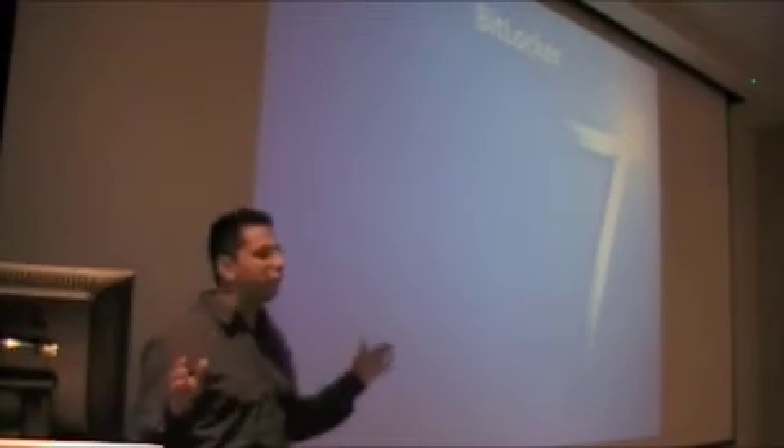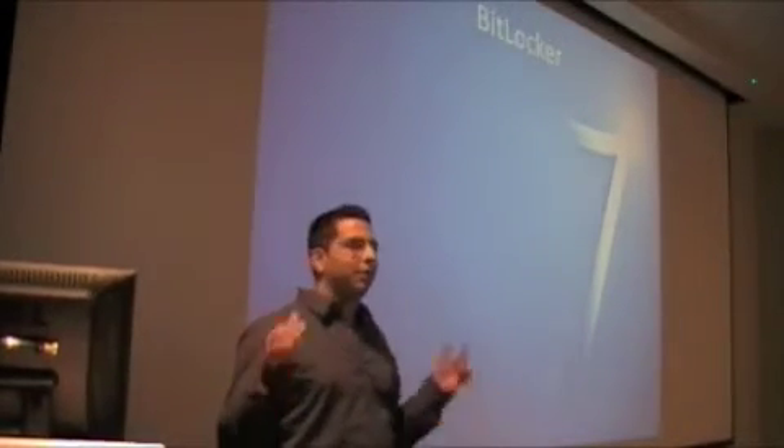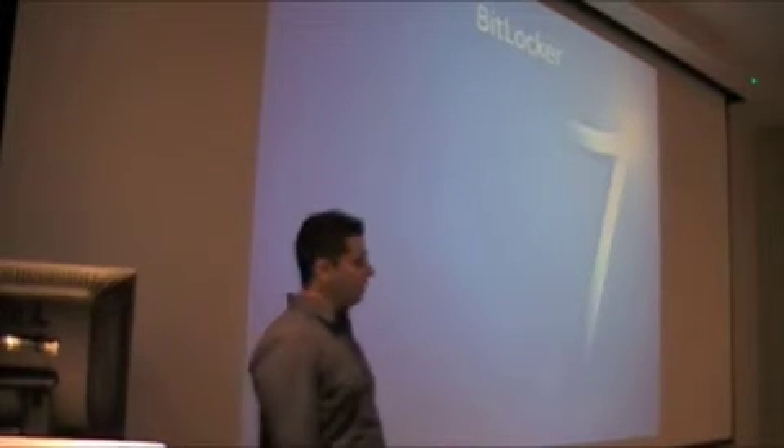So BitLocker — how many people do full disk encryption? Wow, expected more. Come on.